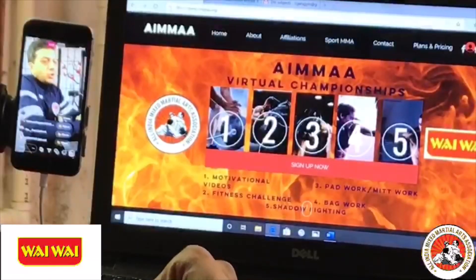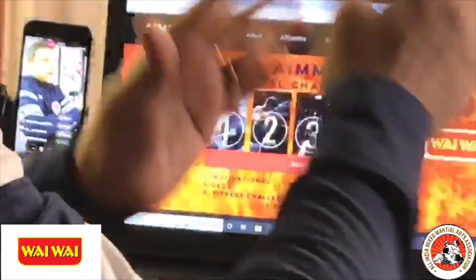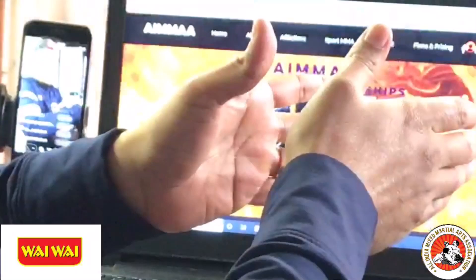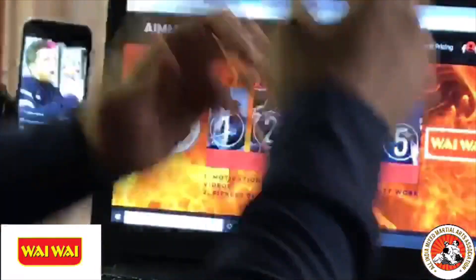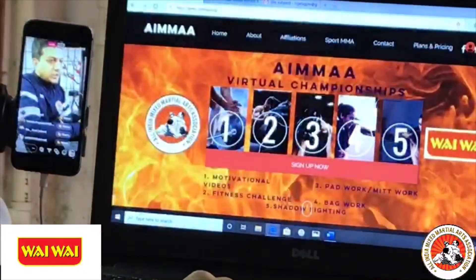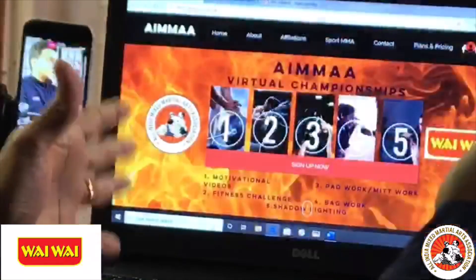If you want to have a quick look at my computer, I'm going to take you to the IMA website. The first question that everybody has is: how do I register for the IMA virtual championships? That's the first question — how do I register? There are two parts here.